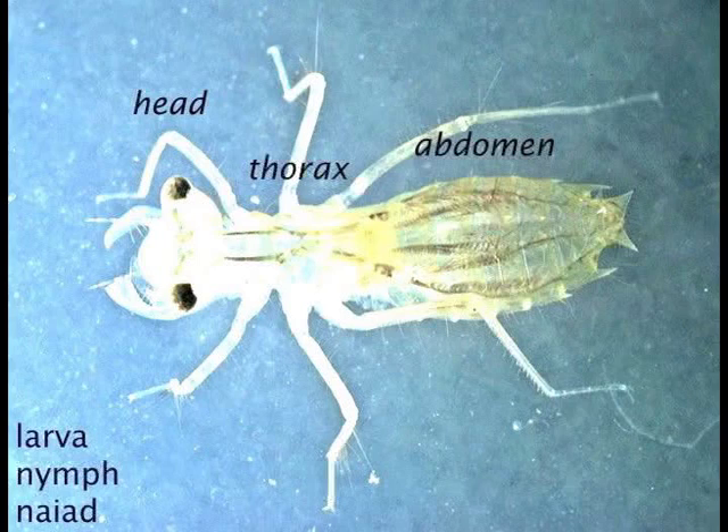The larva is also called a nymph or naiad. Many colleagues refuse to use the word larva, saying dragonflies are so different they want to call them nymphs — there's actually a debate in odonatology over this. This is a larva — a typical insect with three parts: a head, a thorax bearing all the legs, and the abdomen behind that.